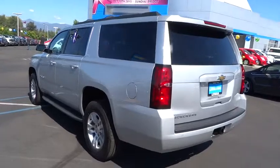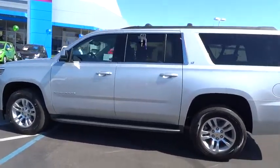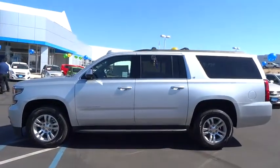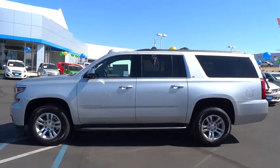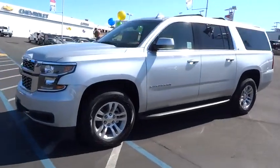Driver lumbar, adjustable steering wheel, driver airbag, power steering, four-wheel ABS, aluminum wheels, four-wheel disc brakes, cruise control, front floor mats, premium sound system, auto-off headlights.